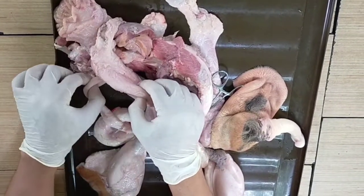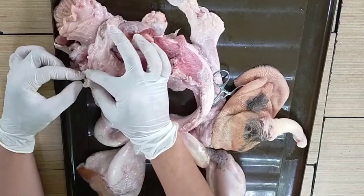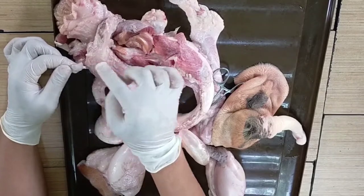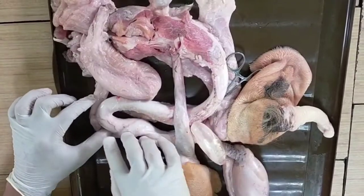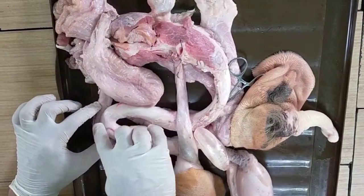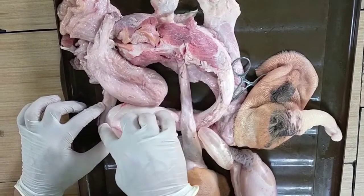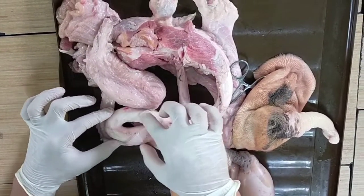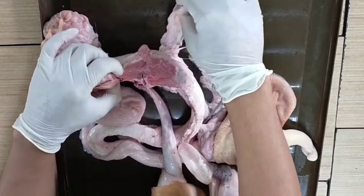Two bulbourethral glands, or Cowper's glands, contribute fluid to semen. This one is the sigmoid flexure, which is an anatomical structure that provides a means by which the penis is held inside the sheath except during time of service.